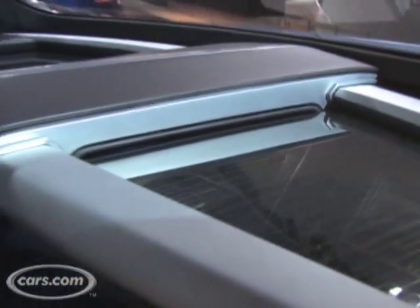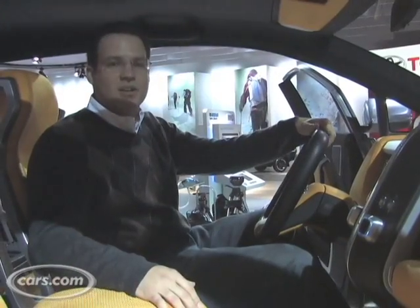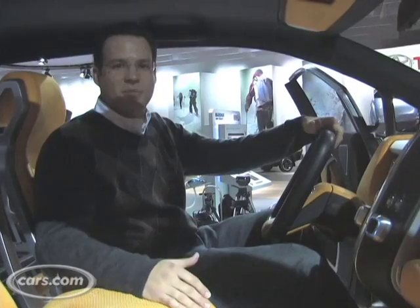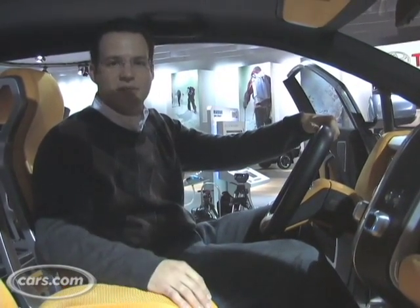Another green feature in the Abat are solar panels built into the dashboard. Just think of your own car when the sun's beating down on your dashboard — that's just wasted energy. Here, the solar panels convert that into electricity to run the stereo and other electricals.